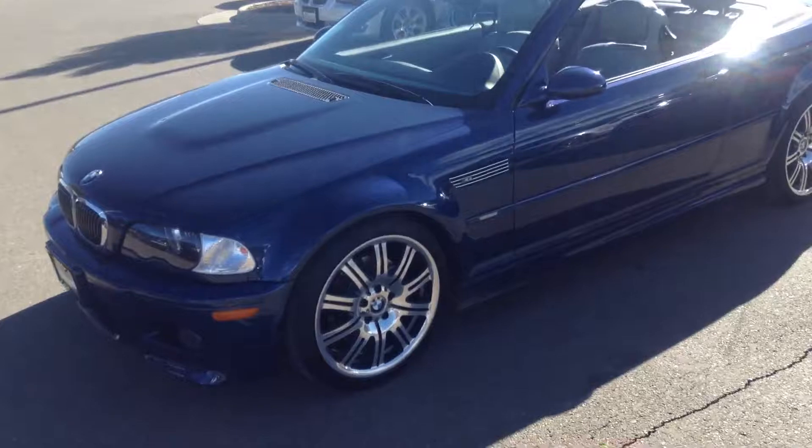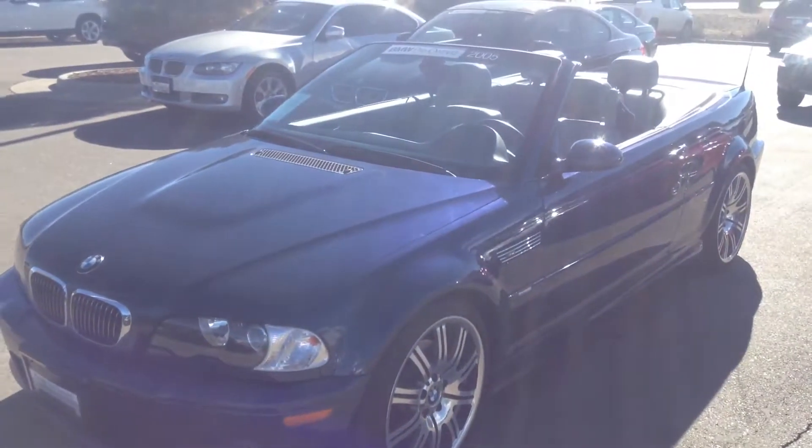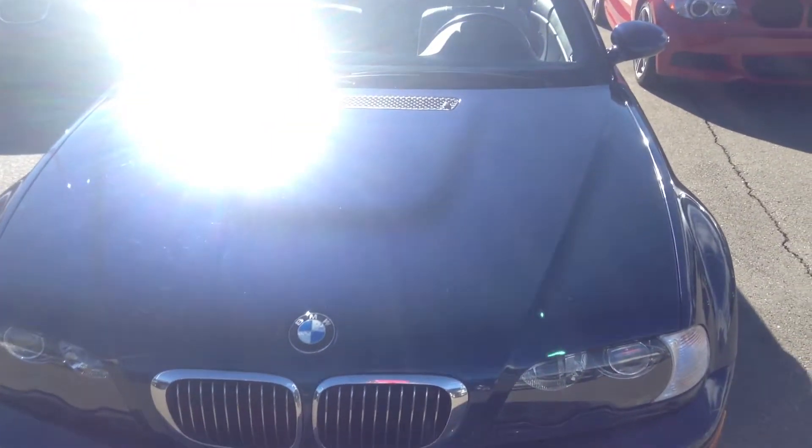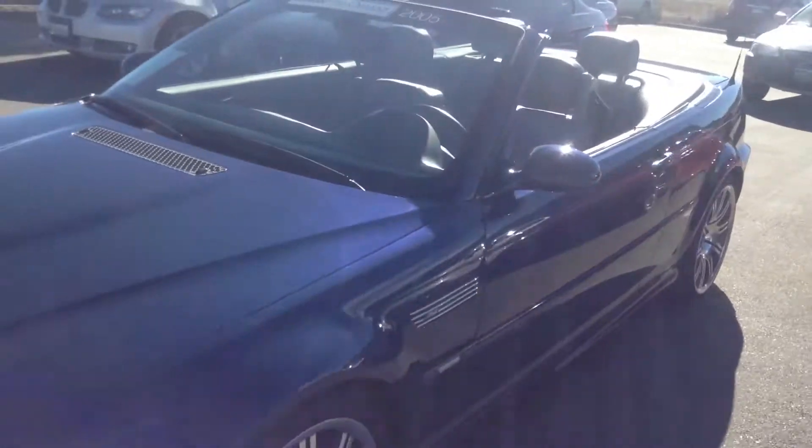Hey, this is Josh with Chomp BMW in Highlands Ranch. I wanted to show you a quick video here of this 2005 BMW convertible. Do a walk around the car.